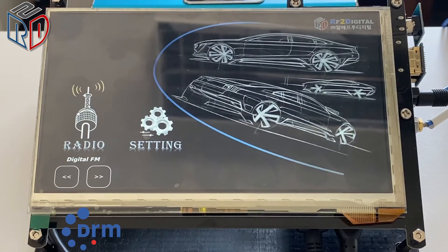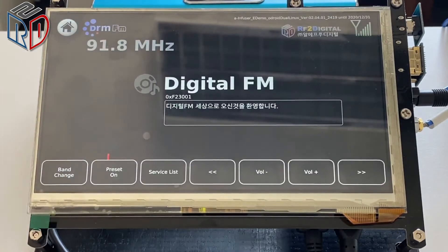In this video, I want to show RF2Digital's HMI demo, mainly DRM in FM band. This platform has a 7-inch display and two RF tuners. The first tuner decodes the audio, and the second tuner scans the background for generating a service list or similar linking service, for example DRM to DRM, DRM to FM.